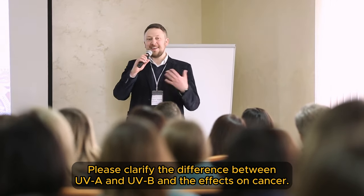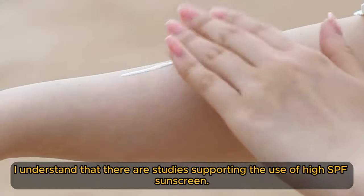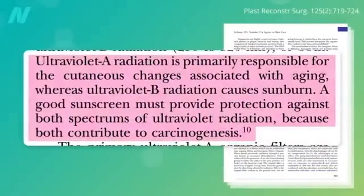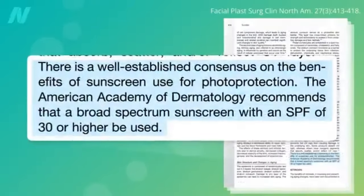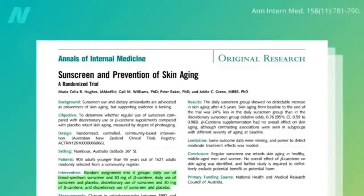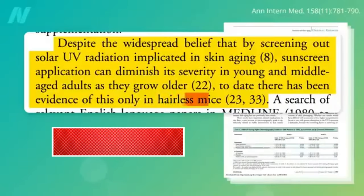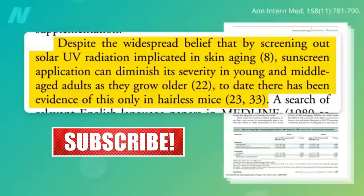Please clarify the difference between UVA and UVB and the effects on cancer. UVA rays are primarily responsible for skin aging, whereas UVB are the rays that cause sunburn. But a broad-spectrum sunscreen covering both is recommended since both types of UV contribute to cancer risk. To prevent skin cancer, the American Academy of Dermatology recommends sunscreen with an SPF of 30 or higher, but an SPF even as low as 15 can help prevent skin aging. Despite the widespread belief that sunscreen would prevent skin aging, all we had was data on hairless mice — until 10 years ago.